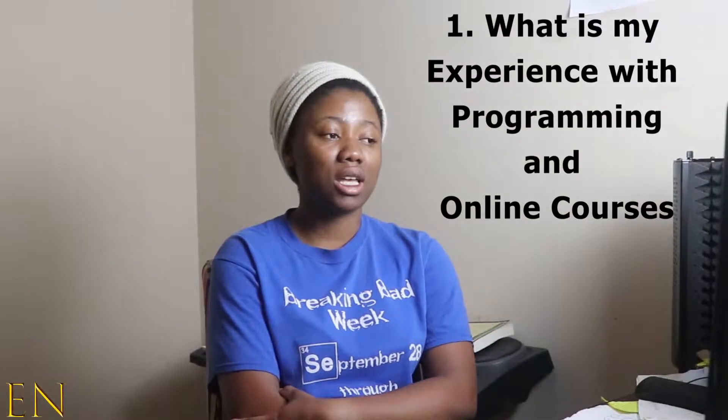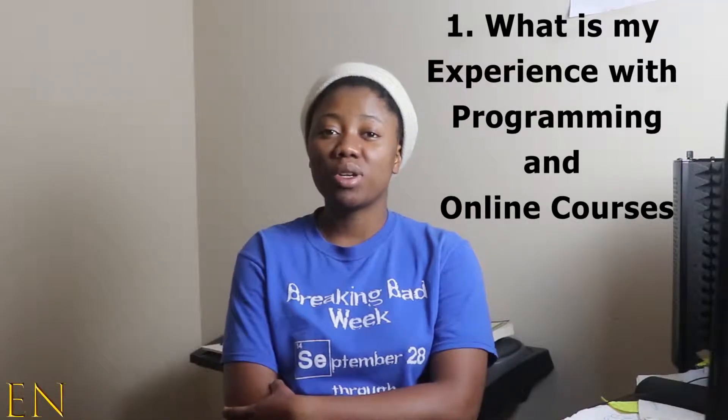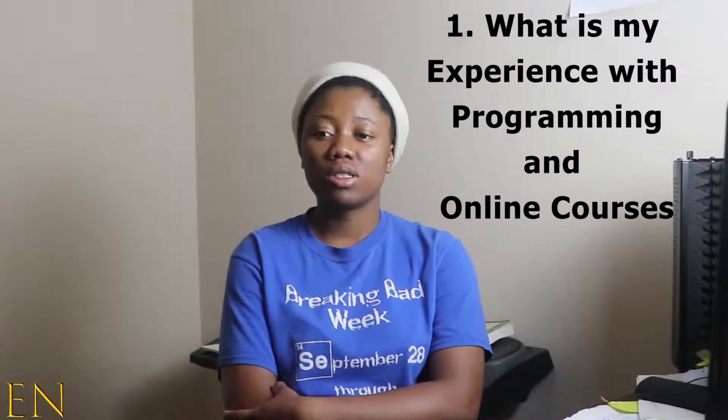The first question they asked me is about my experience with programming and online courses — basically, what previous experience do I have with programming and what previous experience do I have with online courses. I believe the purpose of this question is for them to see if you have the tenacity and ability to learn online, if you have what it takes to sit down in front of a computer for weeks and learn programming. They don't want people who will start the program and quit two weeks later — they want people who will finish, because when you finish and get a job, that's how they get paid. They're really investing in you and want to make sure you can complete the 40-hours-a-week, nine-month program.